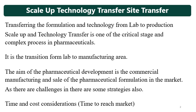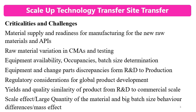In scale-up, technology transfer, and site transfer, there are always time and cost considerations. These activities take time and involve costs — cost of materials, cost of analysis, cost of manpower. There are also cost considerations due to chances of failures.